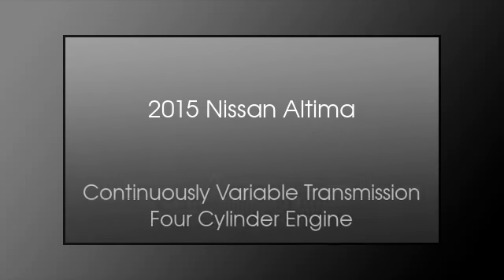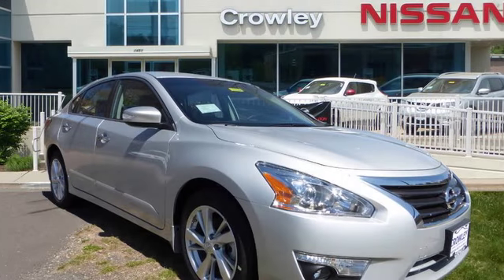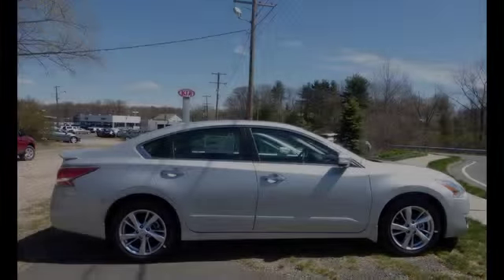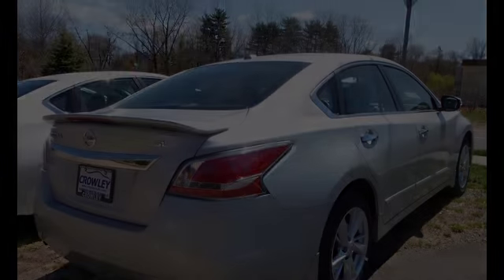This is a 2015 Nissan Altima. This car has a continuously variable transmission and a four-cylinder engine.